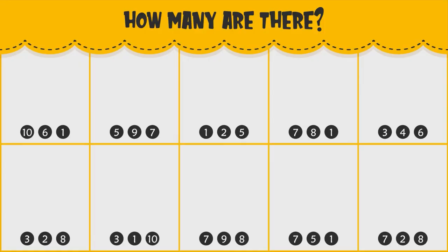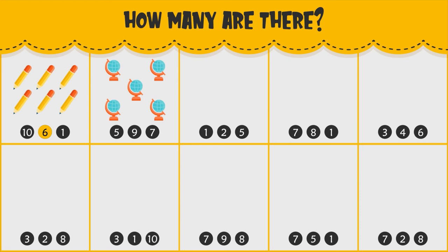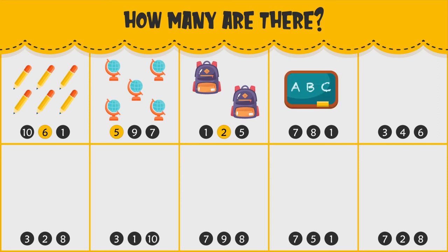Hey Sprouts! Today we're counting school supplies. Let's count and see how many there are. How many pencils do you see? There are six pencils. How many globes do you see? There are five globes. How many backpacks do you see? There are two backpacks. How many chalkboards do you see? There is one chalkboard. How many books do you see? There are four books.